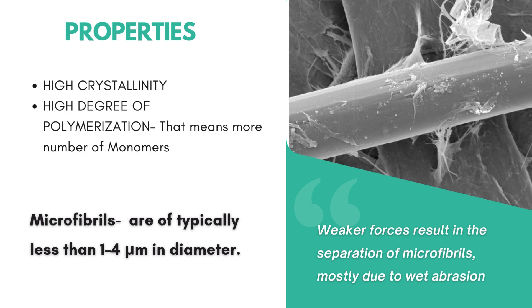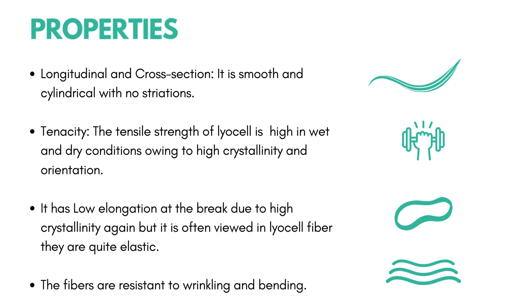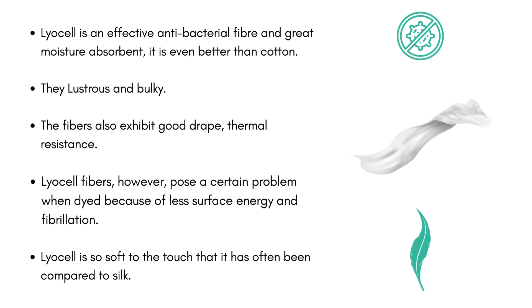Let's quickly wind up with the properties. Longitudinal and cross section: it is smooth and cylindrical with no striations. Tenacity: the tensile strength of lyocell is high in both wet and dry conditions owing to high crystallinity and orientation. It has low elongation at break due to high crystallinity, but lyocell fibers are often viewed as quite elastic. The fibers are resistant to wrinkling and bending. Thanks to its breathability, lyocell is an effective antibacterial fiber and great moisture absorbent — even better than cotton — so if you tend to sweat a lot or have skin sensitivity, it should be your first option. It is lustrous and bulky. The fiber also exhibits good drape and thermal resistance. Lyocell fibers, however, pose a certain problem when dried because of less surface energy and fibrillation — that is splitting of single fiber into little microfibers. Lyocell is so soft to touch that it is often compared to silk.